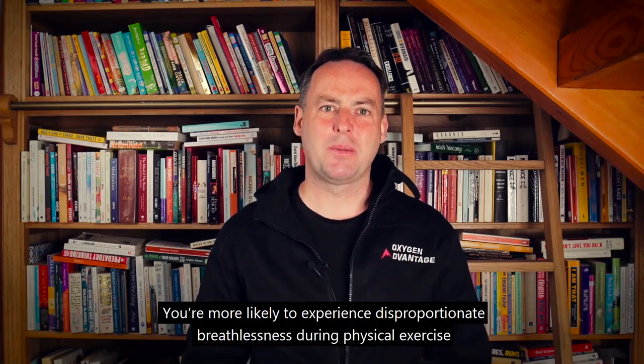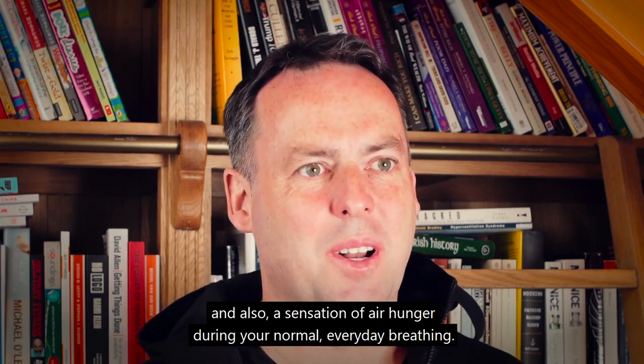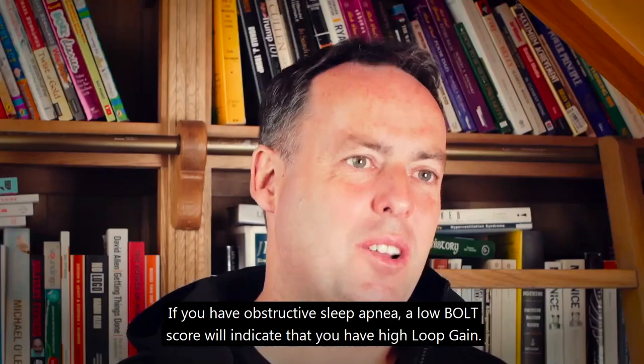You're more likely to experience disproportionate breathlessness during physical exercise, and also a sensation of air hunger during your normal everyday breathing. If you have obstructive sleep apnea, a low BOLD score will indicate that you have high loop gain.